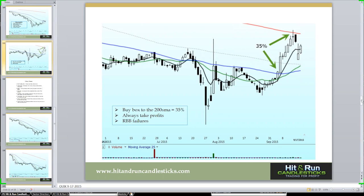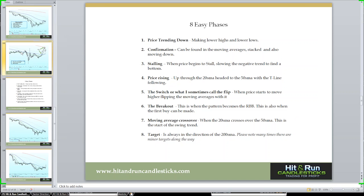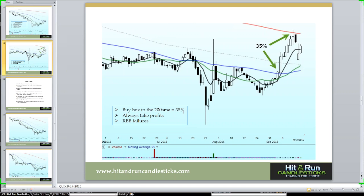Here's a trade that represents 35% from the 50-day simple moving average to the 200-day simple moving average. Remember to always take profits and remember there are failures to this chart pattern. I'm going to start from this RBB failure right there. This is a rounded bottom breakout — we've been in a downtrend, the 20-day simple moving average has come up to that 50-day simple, price rallied up but it failed and broke down.